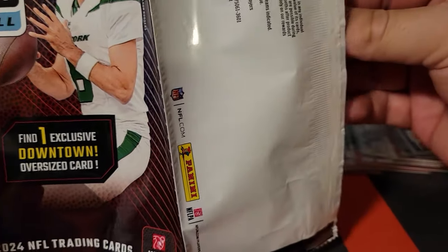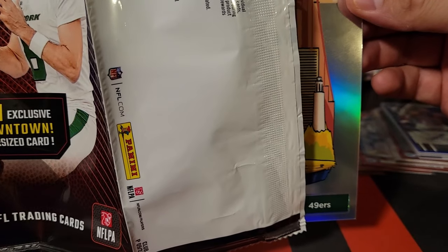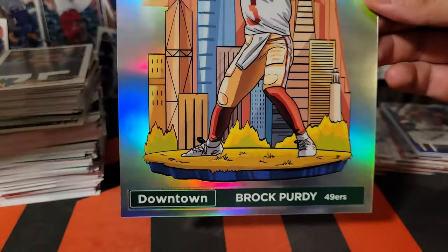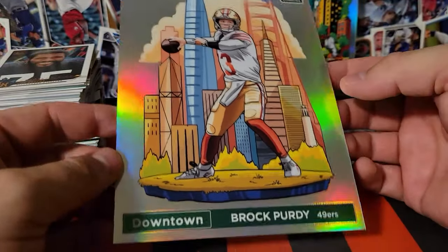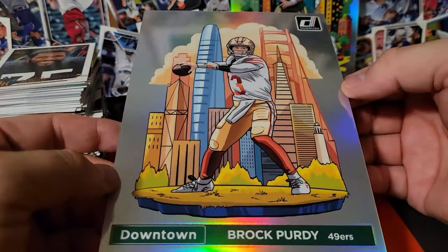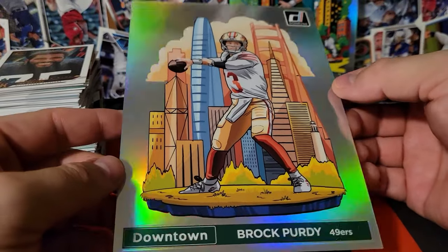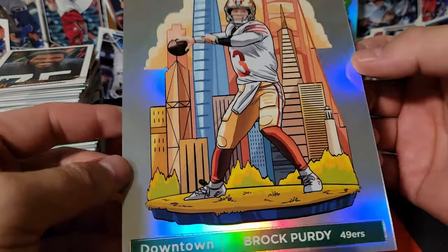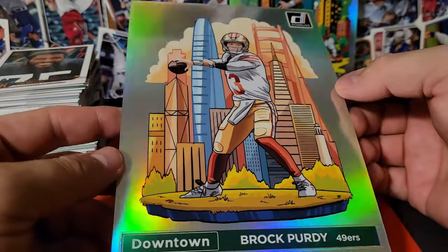Number two — for the Niners. Brock Purdy — let's go! Two of the hot quarterbacks this year. They're not the rookie quarterbacks but they're two of the hot quarterbacks — we'll take that all day.